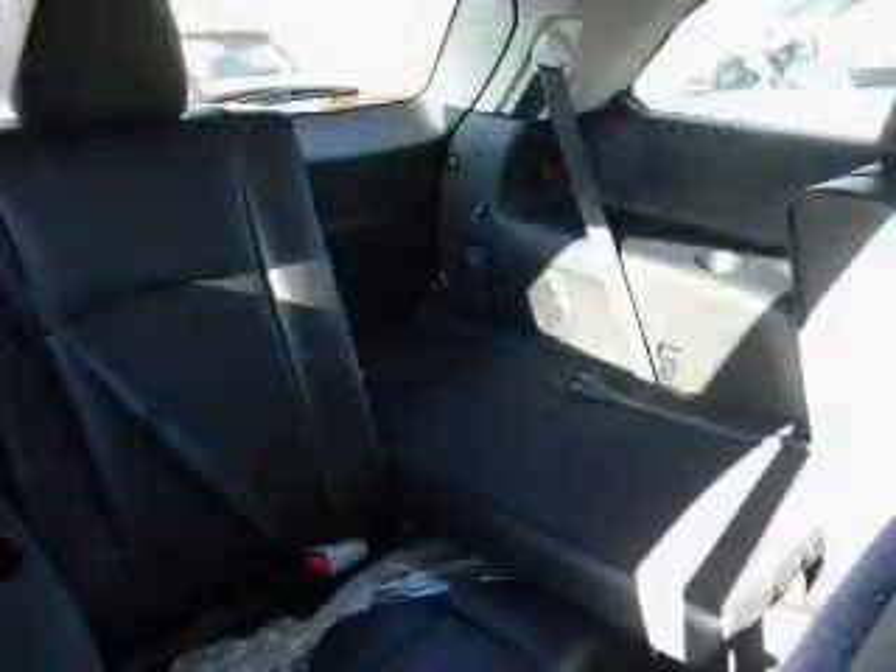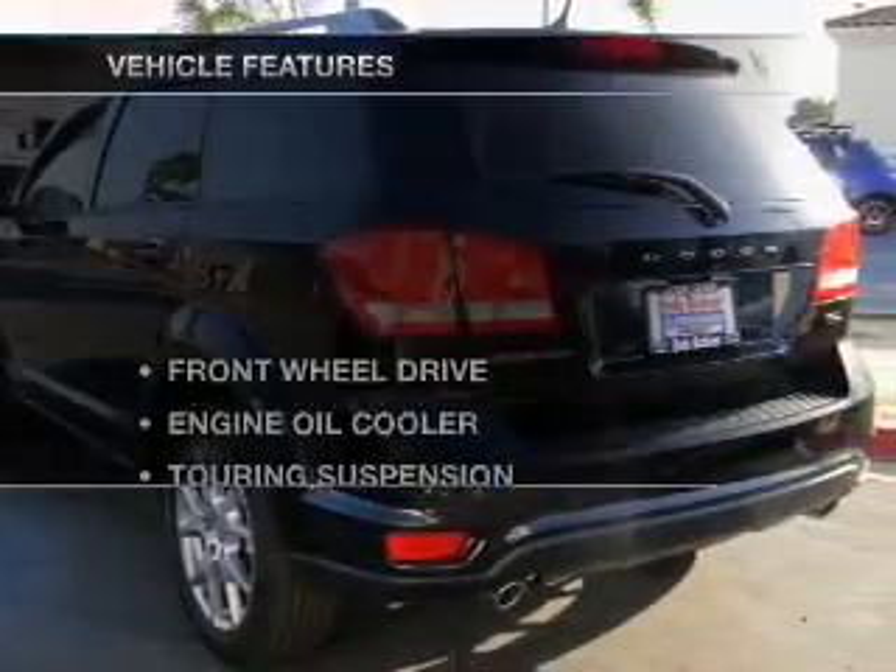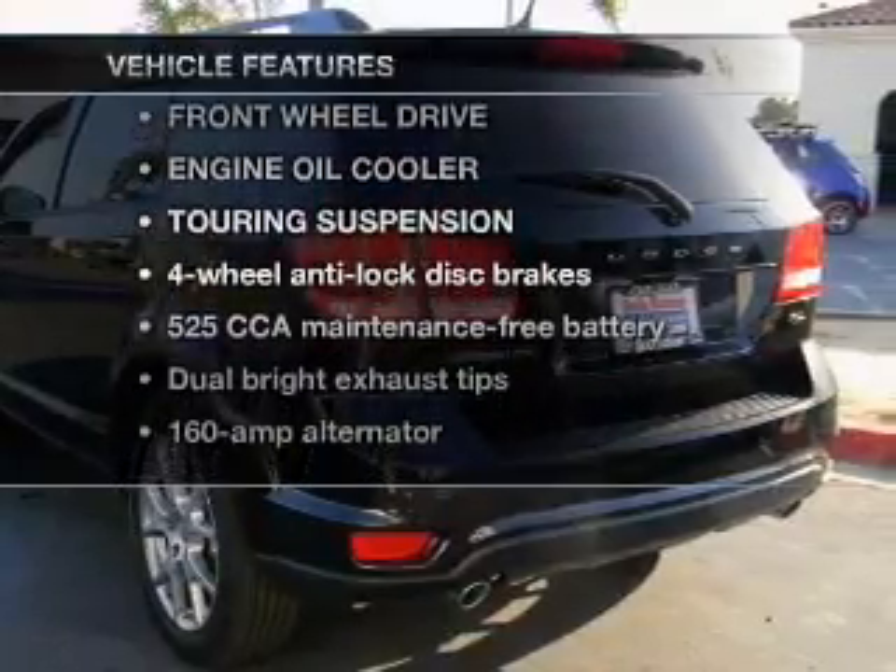Heated seats come for you on cold winter days. He's always hot and she's always cold — solve this problem while driving with dual temperature controls. Plus, enjoy these notable features that are included in this vehicle.